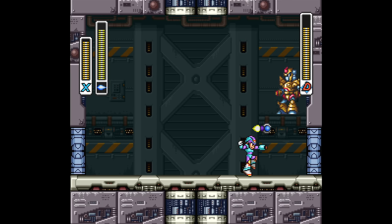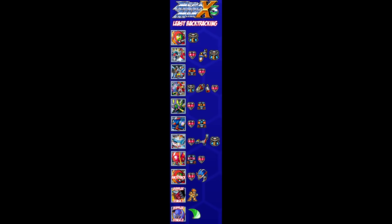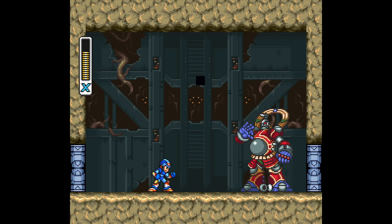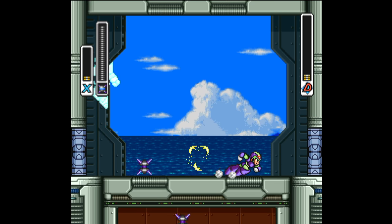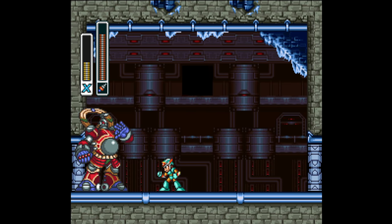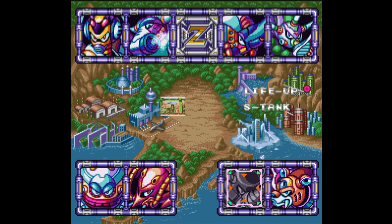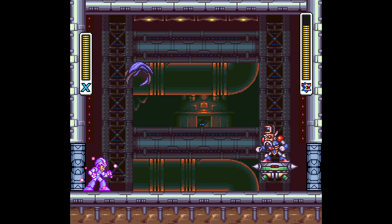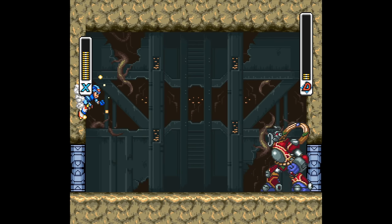Bit will be the one you face first, in any of your 3rd, 4th, or 5th stages. To beat them you use the X Buster, but that causes them to run away. To kill them you need to use one of their weaknesses — Frost Shield or Triad Thunder for Bit, Tornado Fang or Ray Splasher for Bite. These two don't affect the game like the X-Hunters did, which is a bit of a shame since I thought that system added a lot in terms of risk vs. reward and exploration. Here it's just another system thrown into the X3 mix.